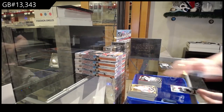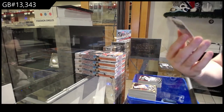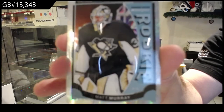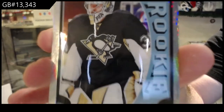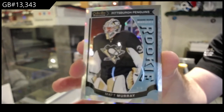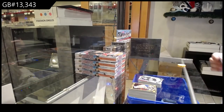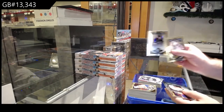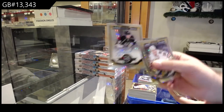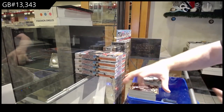We've got a marquee rookie White Ice of Matt Marita, $1.99. Nice — Penguins hit. We've got a Jordan Wheel rookie for the LA Kings. And a Jack Eichel rookie for the Sabres.